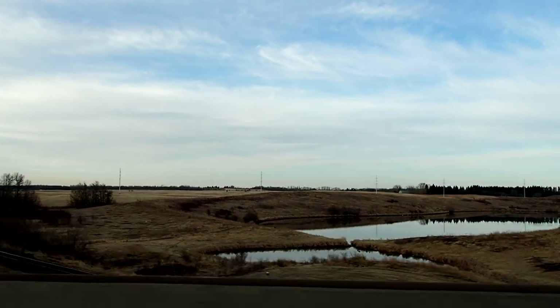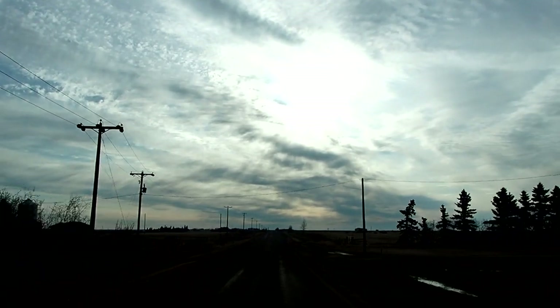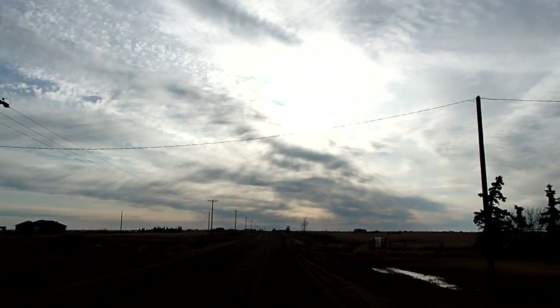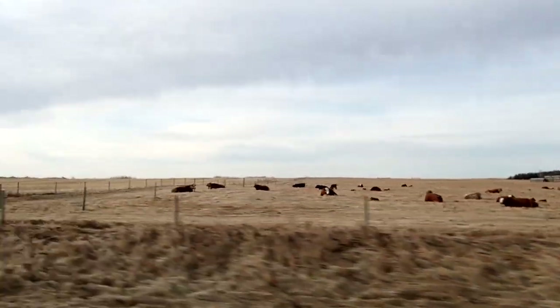On this morning in mid-April, we went to Beaver Hill Bird Observatory, which is a 45-minute drive from Edmonton. I hoped to see some migrating birds, especially snow geese.